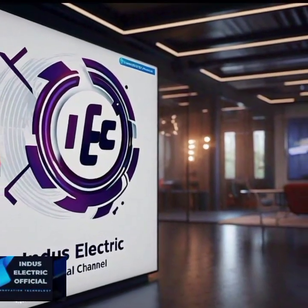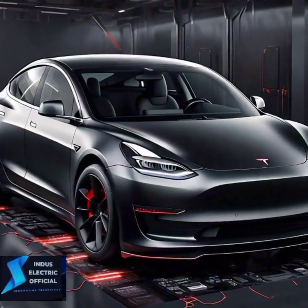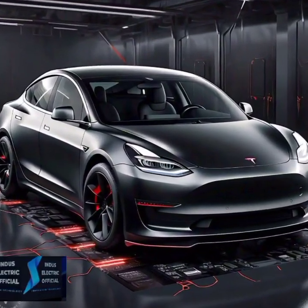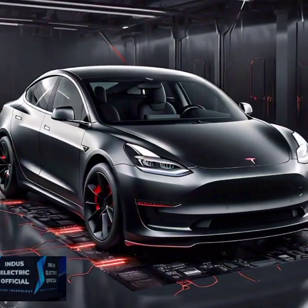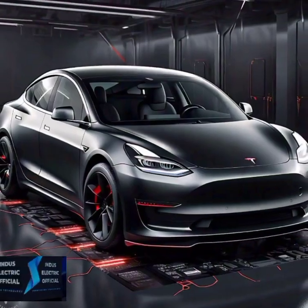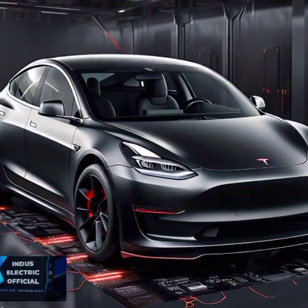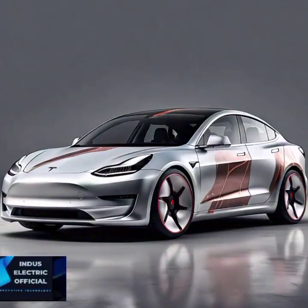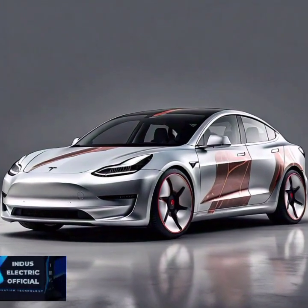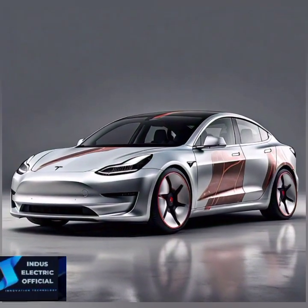Hello everyone, welcome to our channel Indus Selectic Official. Tesla Model 3 — it's sleek, it's powerful, and it's incredibly safe. But what exactly makes it stand out when it comes to safety? In this video, we are diving into the key safety features that make the Tesla Model 3 one of the safest cars on the road. Stick around to find out why the Model 3 is a top choice for those who prioritize safety.